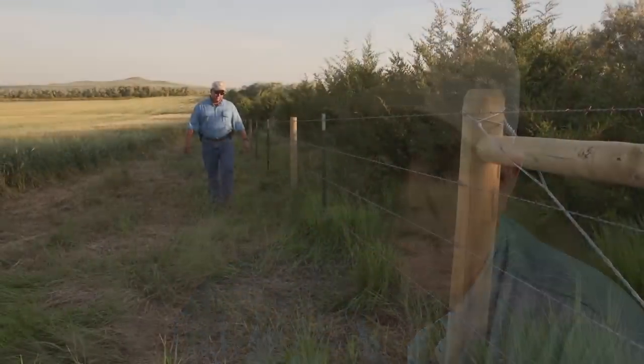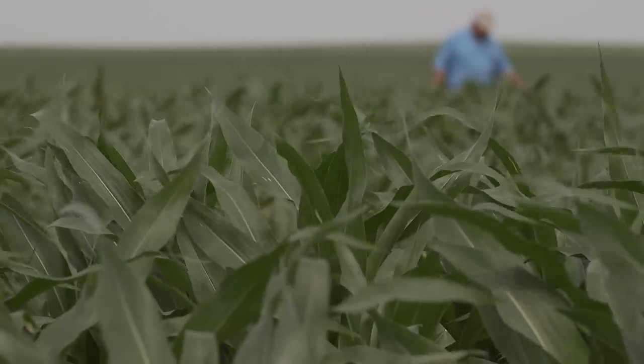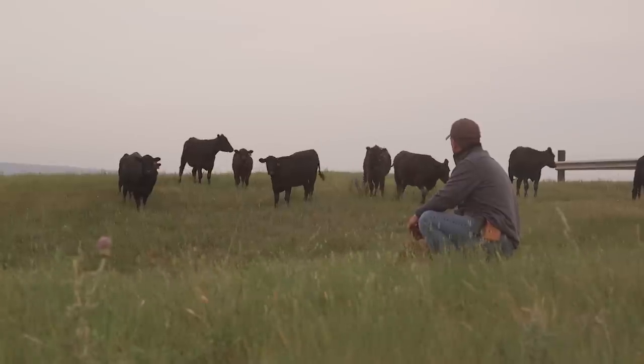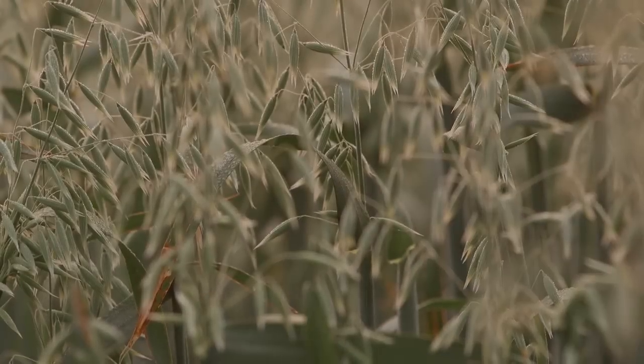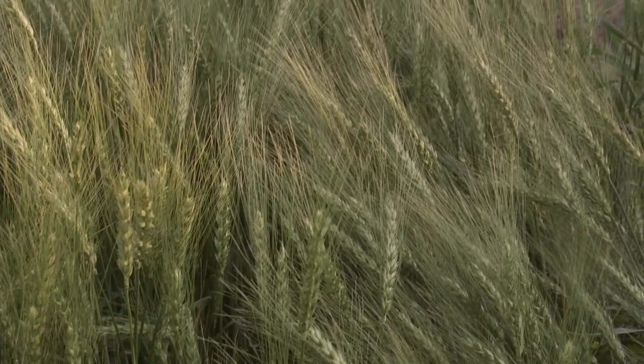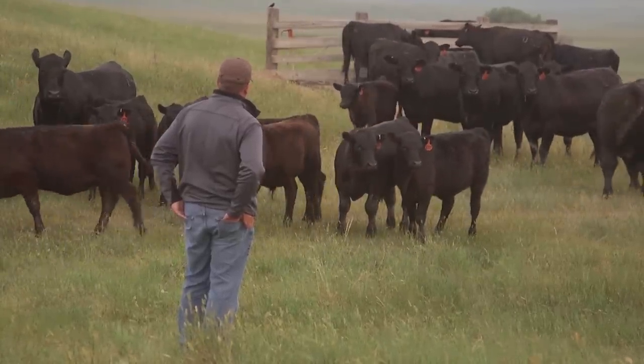This last year we've made a pretty major investment in installing fences on our crop ground, which sounds counterintuitive. In the last 50 years it's been common practice to eliminate fences and farm as much as you possibly can. But we're trying to bring back the ability to put cattle on the cropland fields. As we do more and more cover cropping and have more residues out there, we need to capitalize on utilizing those nutrients. We're installing fences around all our crop ground with water access so we can get cattle back on those acres during the late fall and early winter months.